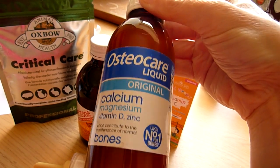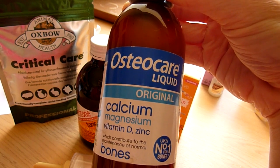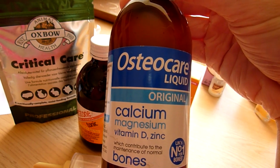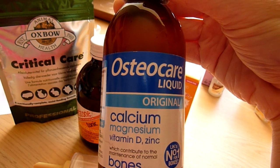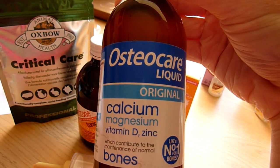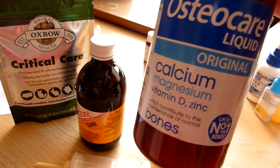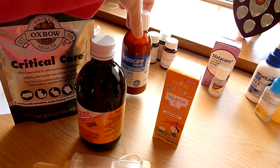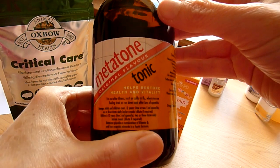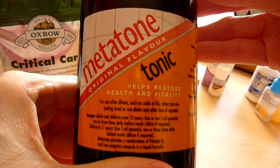I use Osteocare if a guinea pig has given birth and has weak limbs or has gone off their legs, because they need a calcium boost. When they've been maturing babies they've used a lot of their calcium reserves to build the baby bones, so they often need a little calcium boost. The other thing is Metatone - this is a bit of an old wives' one, a general pick-me-up. It's a human product but I just have that in stock as well.